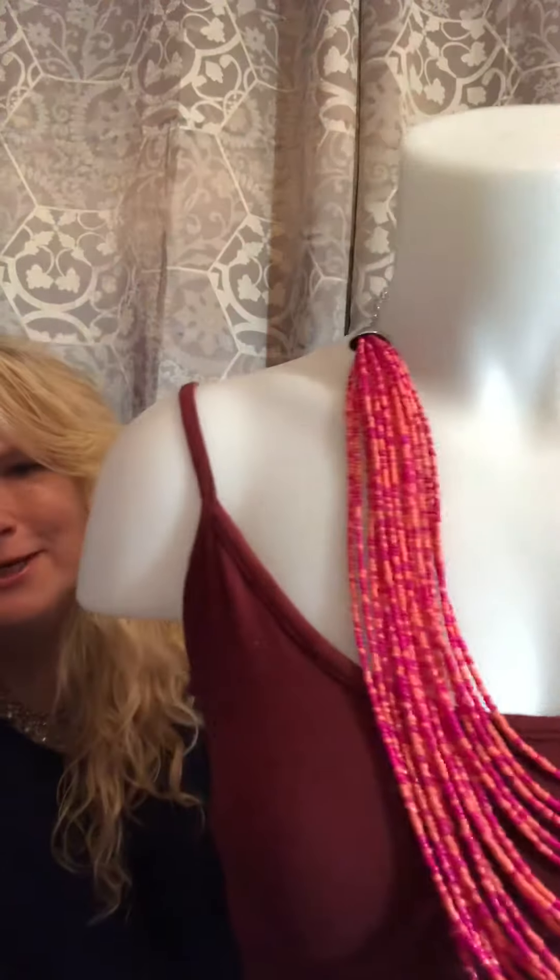I finally was able to get a mannequin — $30 at the flea market. If you really search, you'll be able to find a good deal on a mannequin. Go to the flea market. I was lucky — my husband found this for me. I was so excited when I saw it.